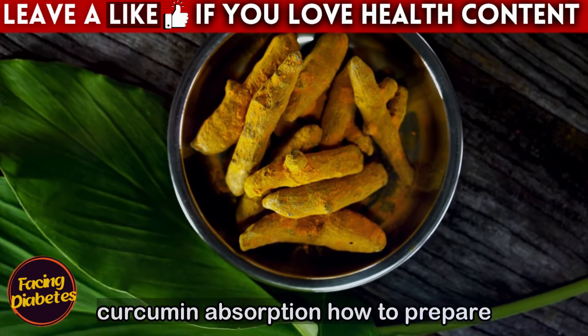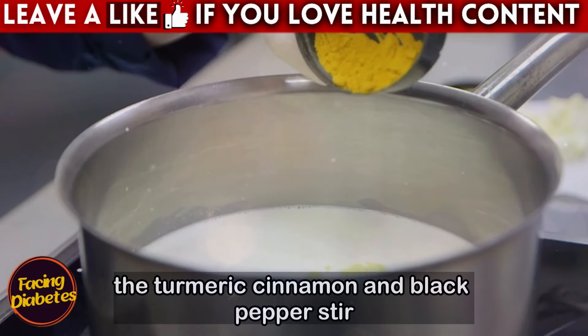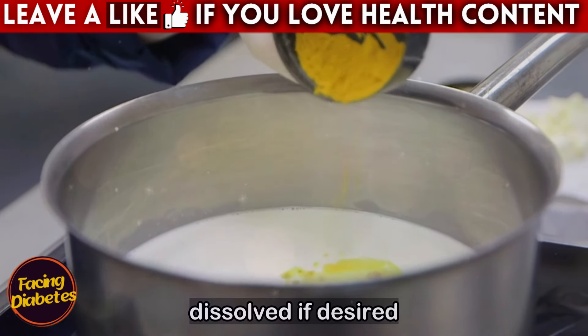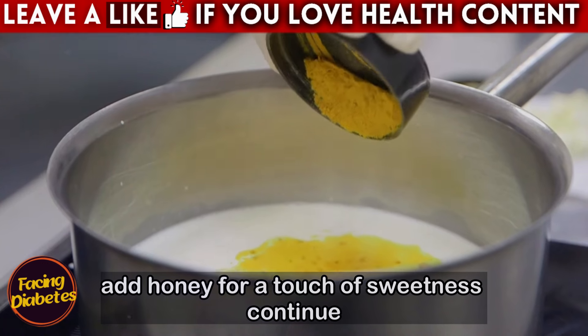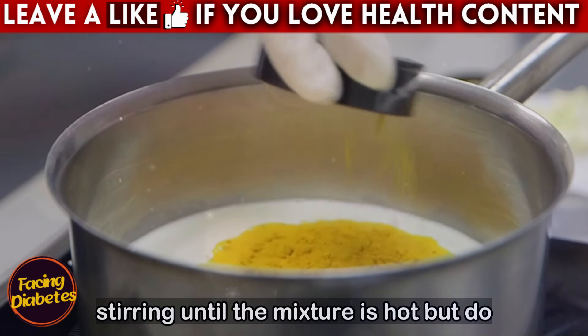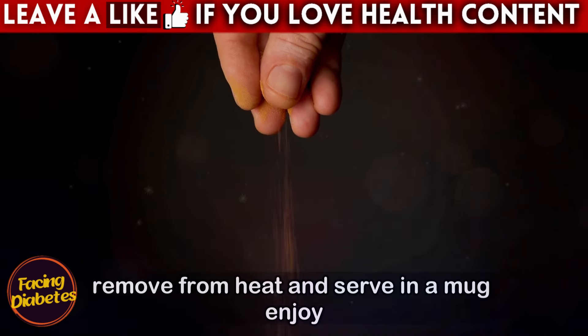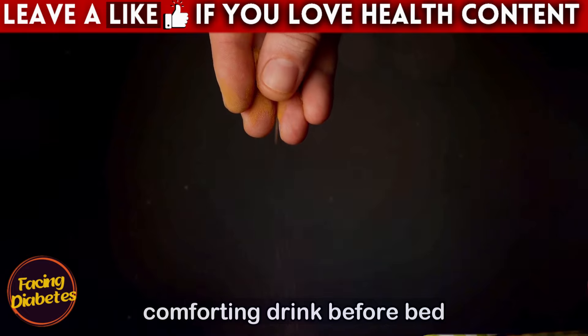How to prepare: Heat the milk in a pan over medium heat. Add the turmeric, cinnamon, and black pepper, and stir well until all ingredients are completely dissolved. If desired, add honey for a touch of sweetness. Continue stirring until the mixture is hot, but do not let it boil. Remove from heat, serve in a mug, and enjoy this warm, comforting drink before bed.